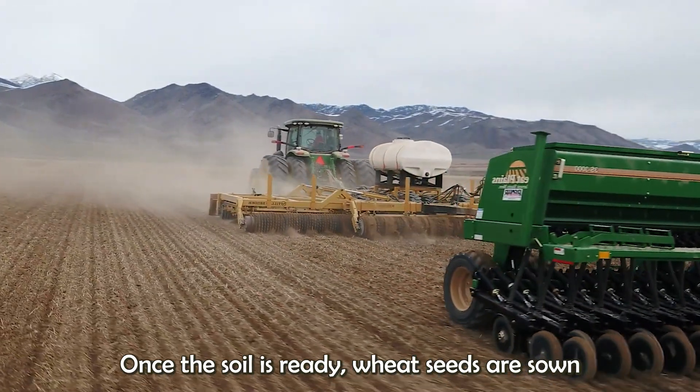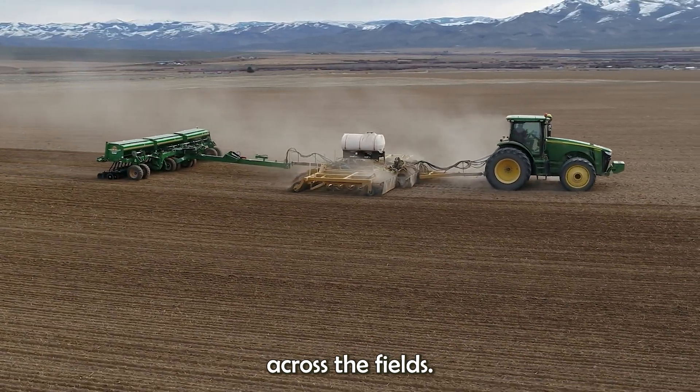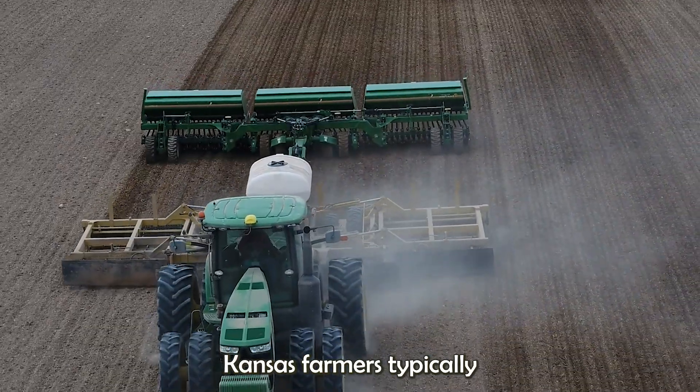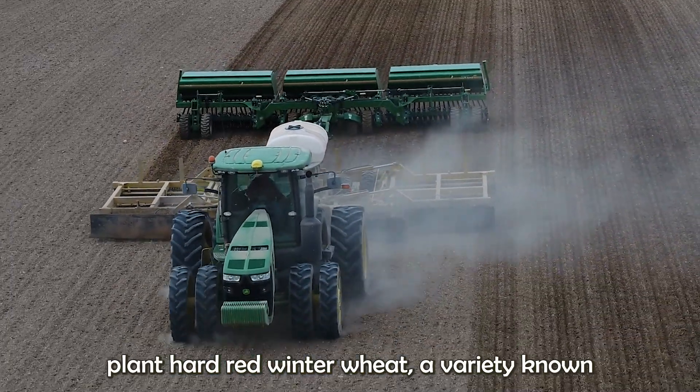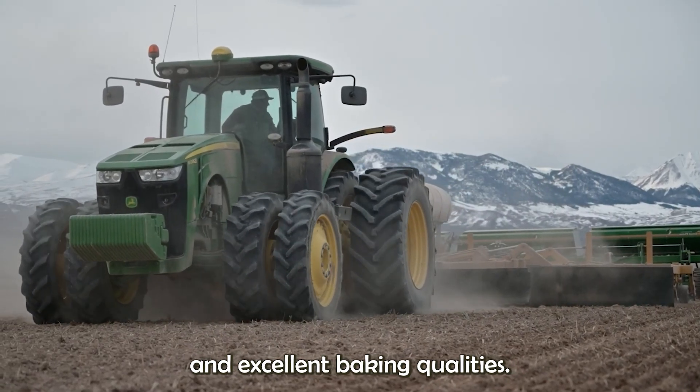Once the soil is ready, wheat seeds are sown using specialized equipment that evenly distributes them across the fields. Kansas farmers typically plant hard red winter wheat, a variety known for its high-protein content and excellent baking qualities.